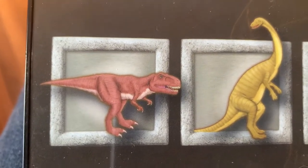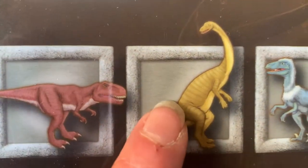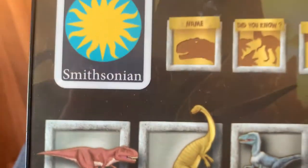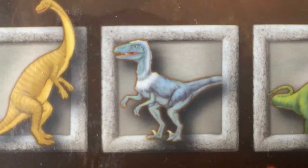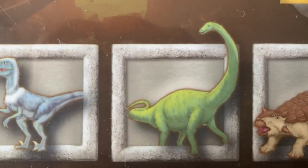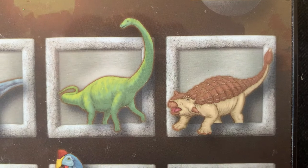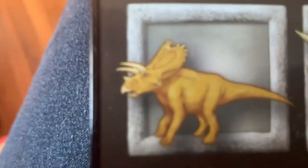Nobody knew what the dinosaurs sounded like. I think they were using their imaginations, but the names are right. This is Ankyosaurus. This is Velociraptor. Who's next? This is Diplodocus. Ankylosaurus — this is Ankylosaurus. Who's that guy? This is Pentaceratops.